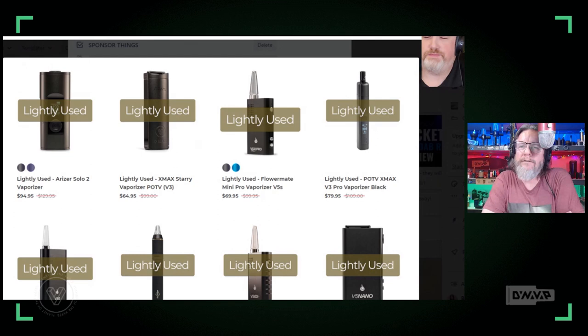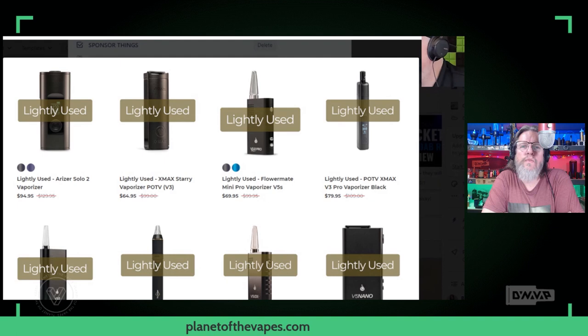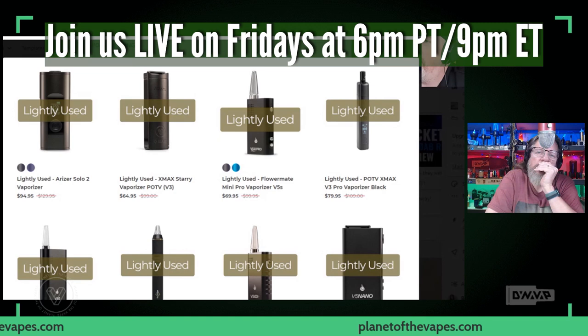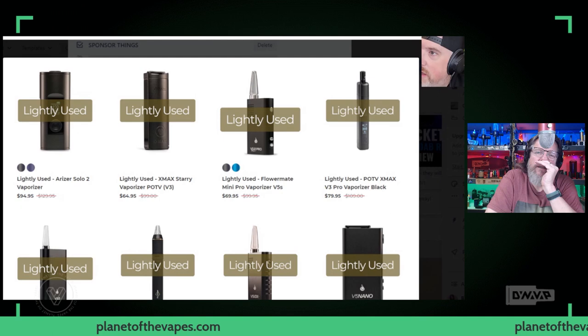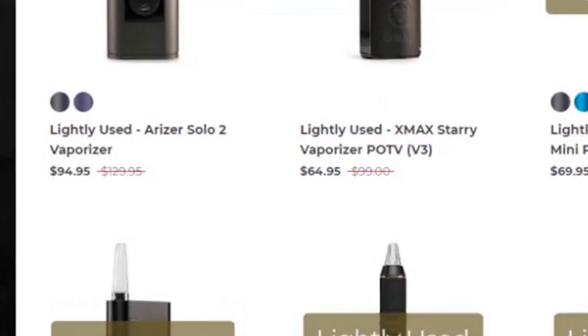That's the Planet of Vapes lightly used section, where you can get really good deals. Tonight we're talking about budget vapes that are $100 or less. Planet of the Vapes has eight vapes in their $100-or-less section, several of them that are typically more than $100 - like the Rizer Solo 2. $95 for a Solo 2, that's crazy - less than the Solo would be if you could still get it.